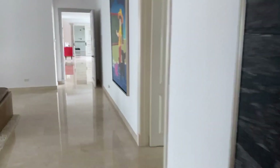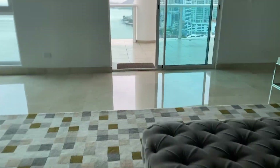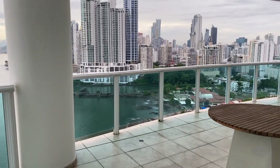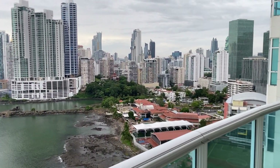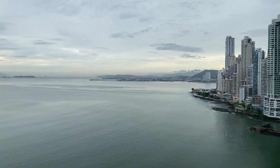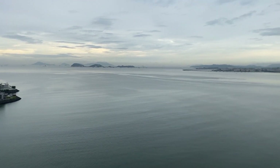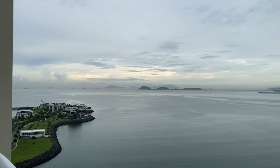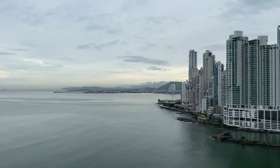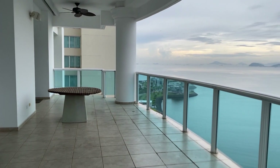So let's go to the balcony of the apartment. Look at this view — it's just amazing. It's a cloudy day but still it looks good. Look at the size of this balcony — it's just an amazing balcony.